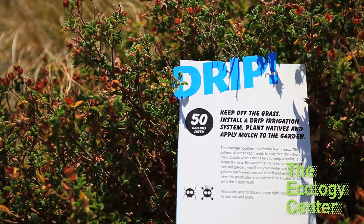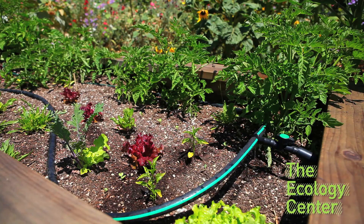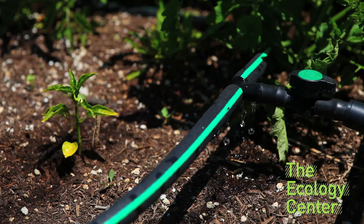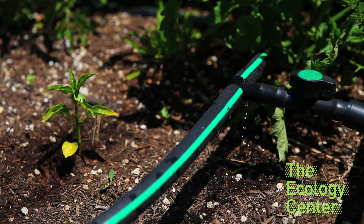Keep off the grass. Install a drip irrigation system, plant natives, and apply mulch — save 150 gallons a day. The average Southern California lawn needs 750 gallons of water each week to stay healthy. By swapping the lawn for a drought-tolerant garden, you'll cut your water use by 300 gallons each week.